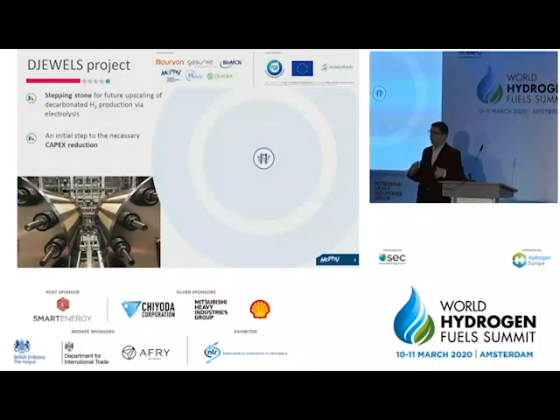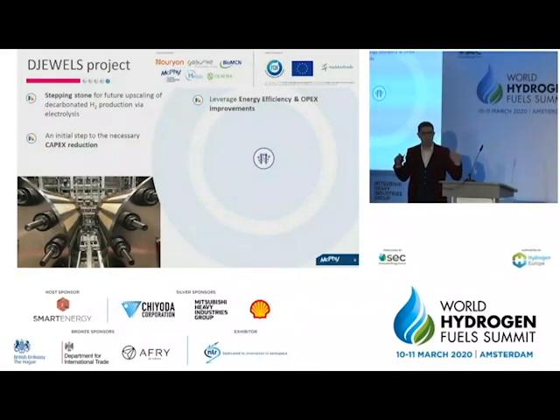Beyond capex reduction, the G-Worlds project will also provide the opportunity to validate and improve the overall performance of the electrolyzer — both energy efficiency and opex. This point has perhaps not been clearly addressed during these two days of presentations: when you look at the total cost of hydrogen today, what drives most of the cost is the energy efficiency, the opex, and the price of energy. The impact of capex on the total price of hydrogen is not negligible, but it is not of the same order of magnitude as energy efficiency, opex, and electricity price.